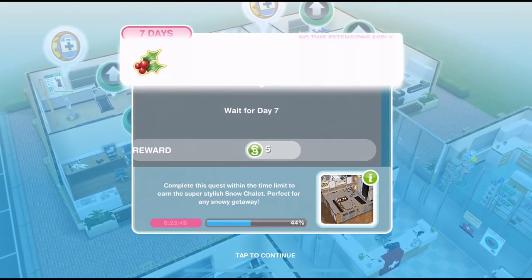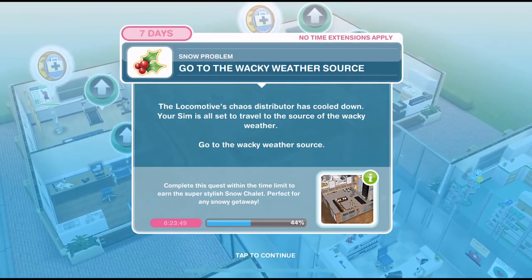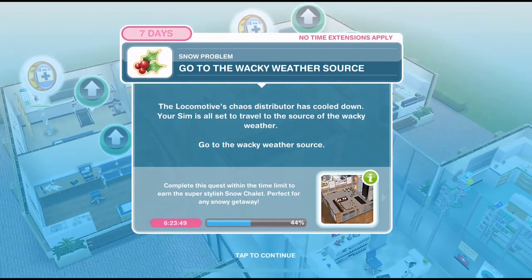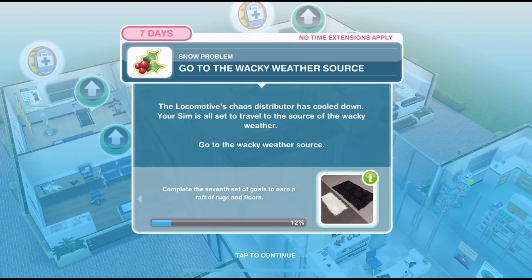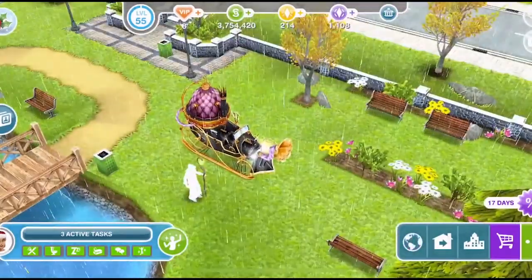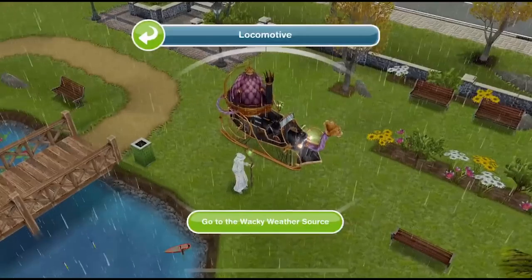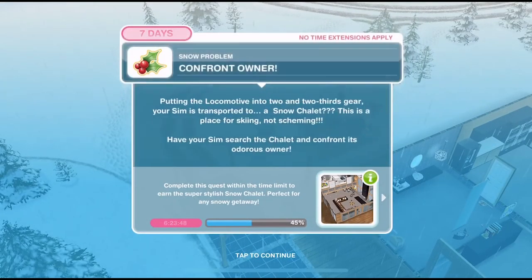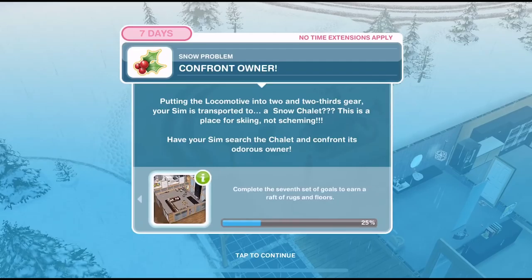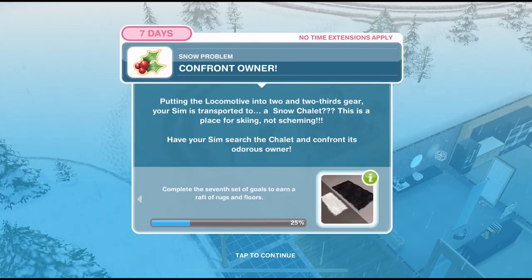The first thing we need to do is go to the wacky weather source. The locomotive's chaos distributor has cooled down, and your sim is all set to travel to the source of the wacky weather. So we need to head over to the park — click on the locomotive and go to the wacky weather source. It has completed, but now we need to confront the owner for putting the locomotive into two and two thirds gear. Your sim is transported to a snow chalet.